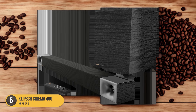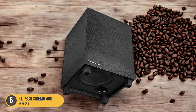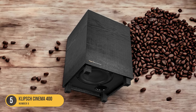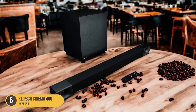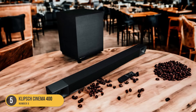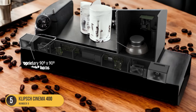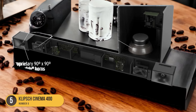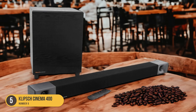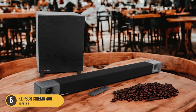Installation and setup of the Klipsch Cinema 400 are a breeze thanks to its user-friendly interface and clear instructions. It can be easily mounted on the wall or placed on a TV stand, depending on your preference and space availability. With its sleek and minimalist design, the Klipsch Cinema 400 complements any TV setup, adding a touch of elegance to your living room. Its compact size makes it a space-saving solution compared to traditional speaker setups without compromising on audio quality.